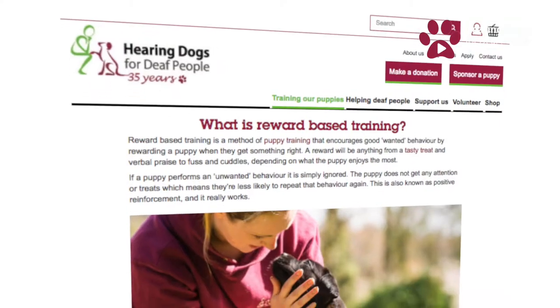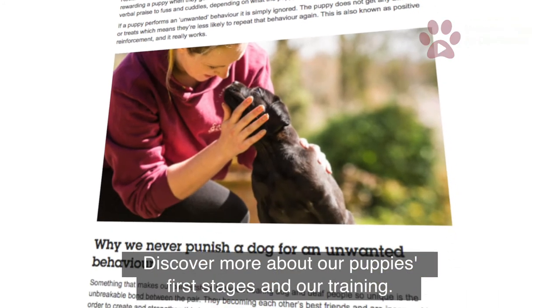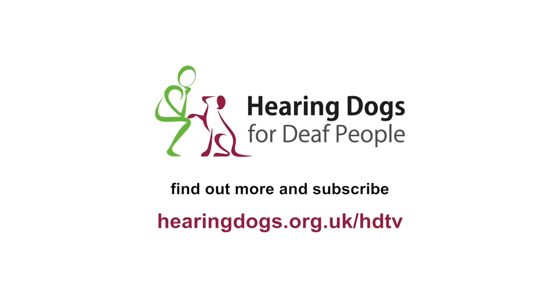Keep an eye out for the next episode of Hearing Dogs TV to discover more about our puppies' first stage and our training. To view more episodes and find out more about Hearing Dogs, just click the link.